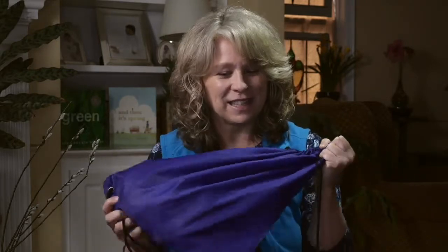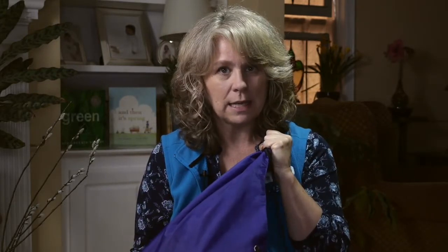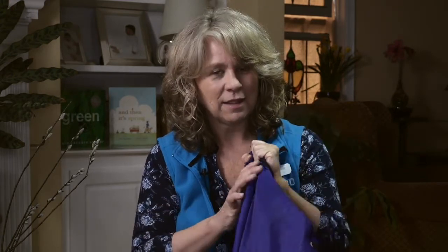I brought my science bag today, like I do every week. There's always something different inside. I wonder what it is today. Should we investigate? Let's use all of our senses, just like scientists do, to try and learn more. Are you ready? We can use our eyes to see, our ears to hear, our nose to smell, our mouth to taste, and our fingers to touch. And then we'll learn so much. Are you ready?